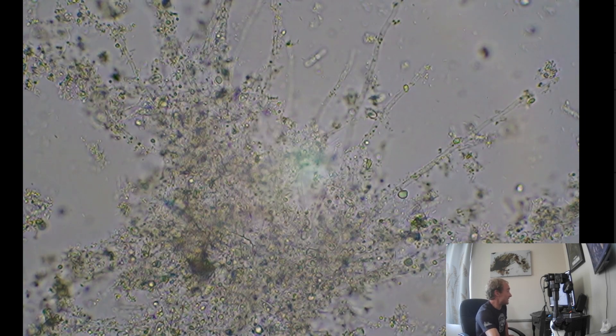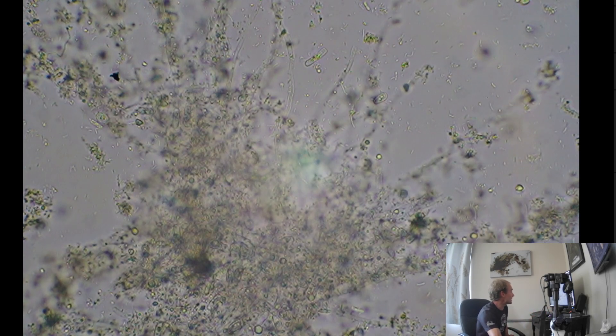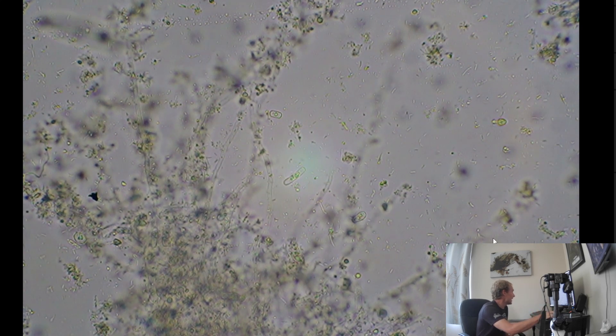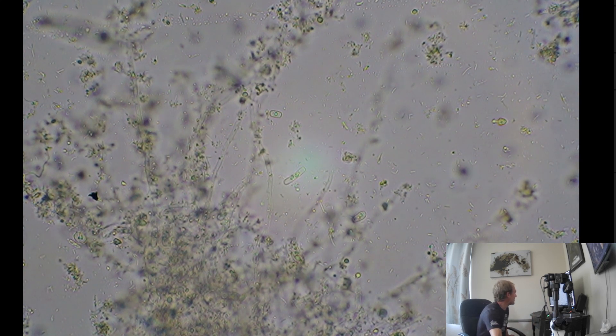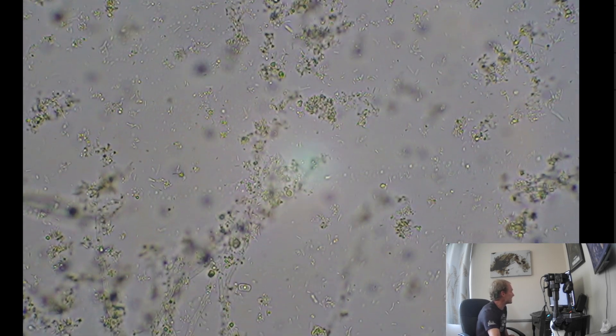Rhizophagy and endophytes - it's pretty fascinating stuff. There's a wild little cluster here with some strand-like looking things. Kind of looks like hyphae right here. I'm not quite sure what this other one is, but a lot of these are yeast as well. Some interesting strands here.